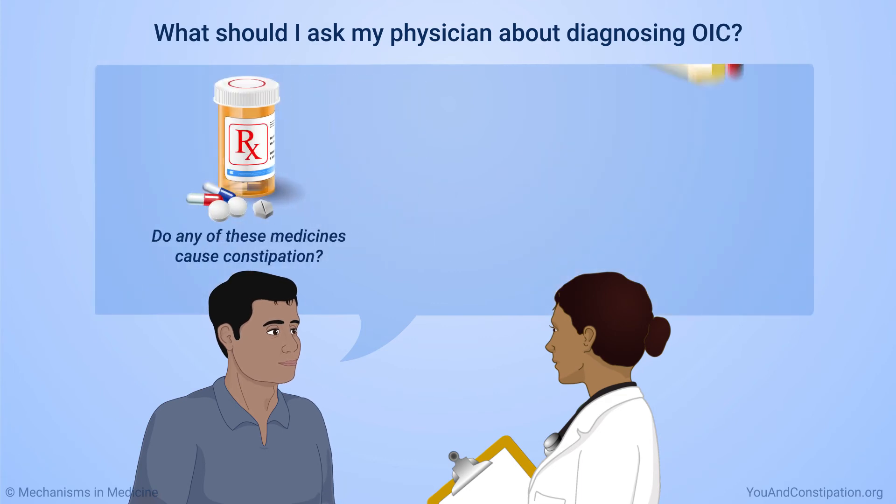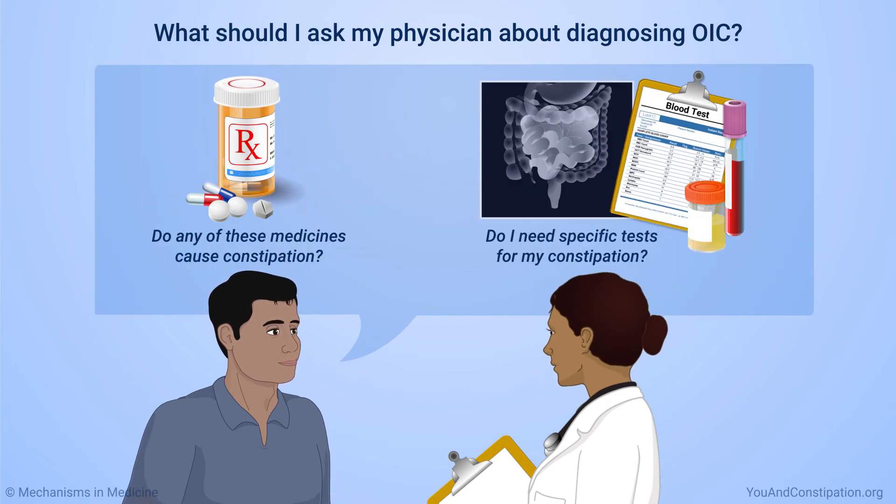You can also ask if they are concerned about other conditions, and if you need specific tests to learn why you have constipation. Talking with your physician about your concerns is the best way to stay healthy and comfortable while getting the pain relief you need.